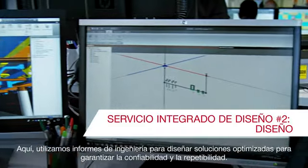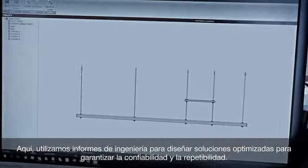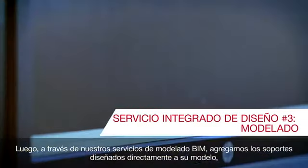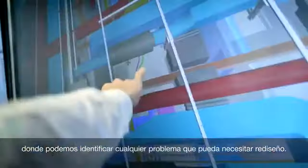Secondly, we support you in the design process. Here, we use engineering reports to design solutions optimized for reliability and repeatability. Then, through our BIM modeling services, we add the design supports directly into your model, where we can identify any issues that may need redesigning.